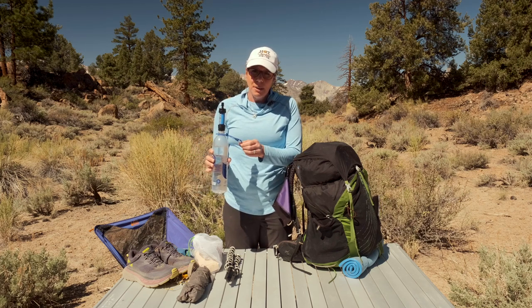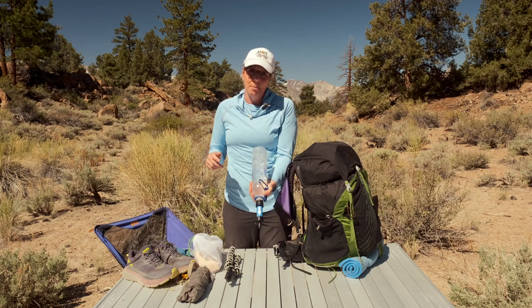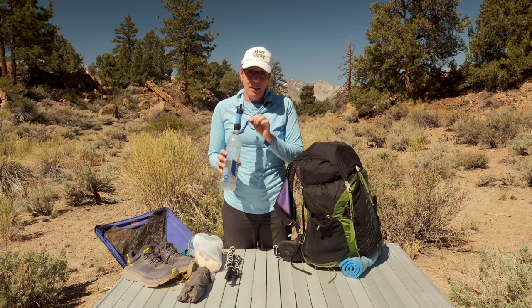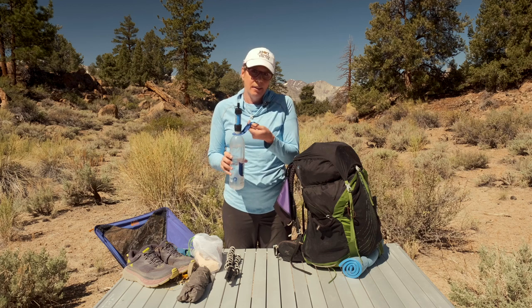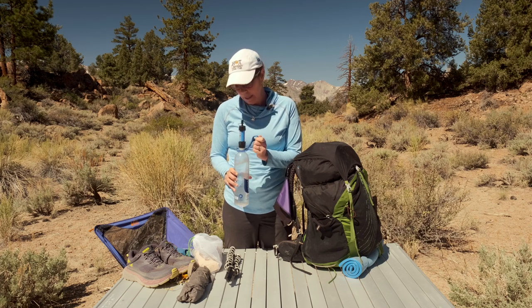Another tip from my hydration video: I mark every four ounces on the side of my bottle so it's easy to know how much water to put in meals without having a soupy dinner. The reason I use a carabiner is there have been countless times I've bent over to pick something up and the bottle came falling out of my pack. So the carabiner has saved me a number of times — it weighs a couple more grams but I've really found it useful.